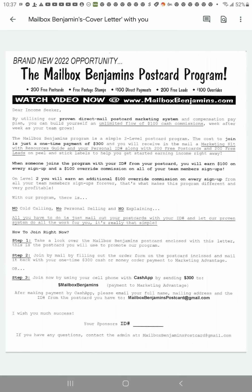That is my time. Again, if you are interested, reach out to me. Let me know about the Mailbox Benjamins Postcard Program. You all have an amazing rest of your day and I'll see you really soon on the next video.